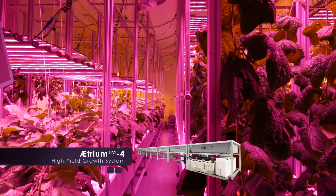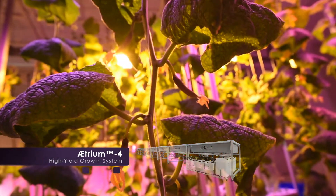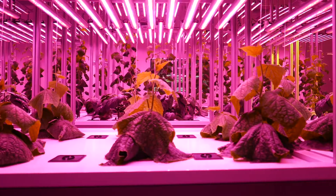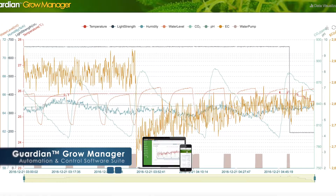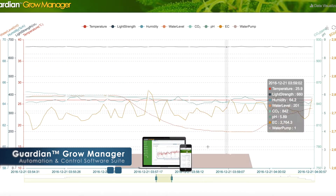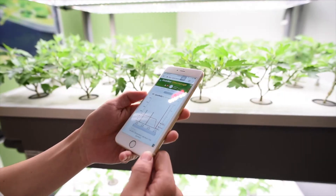The Atrium 4 is our advanced pallet-size growth system for large plants, facilitating high yields of fruits and vegetables. Our Guardian Grow Manager software package communicates and automates the entire growth process, giving you remote access and analytics from any PC or mobile device.